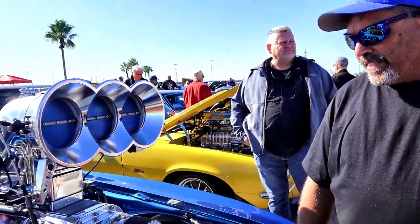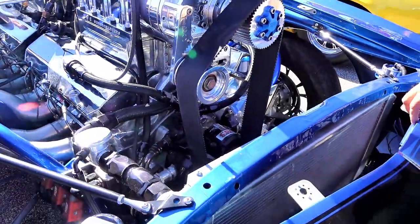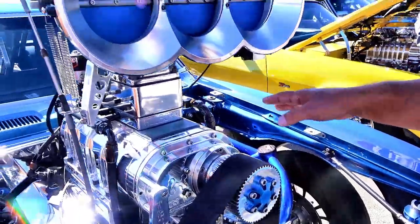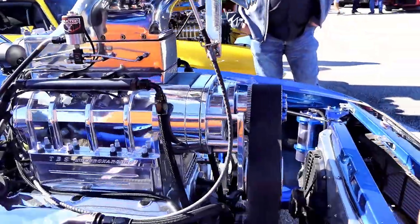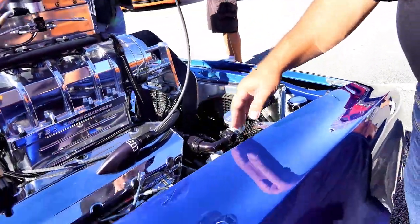Good afternoon, my name is Rick Diaz with the Outlaw Garage. What I've got here today is a 1968 Camaro — 496 cubic inches with a 1071 blower, fuel injected, big and ugly full tube chassis car, fender well, five-inch exhaust.